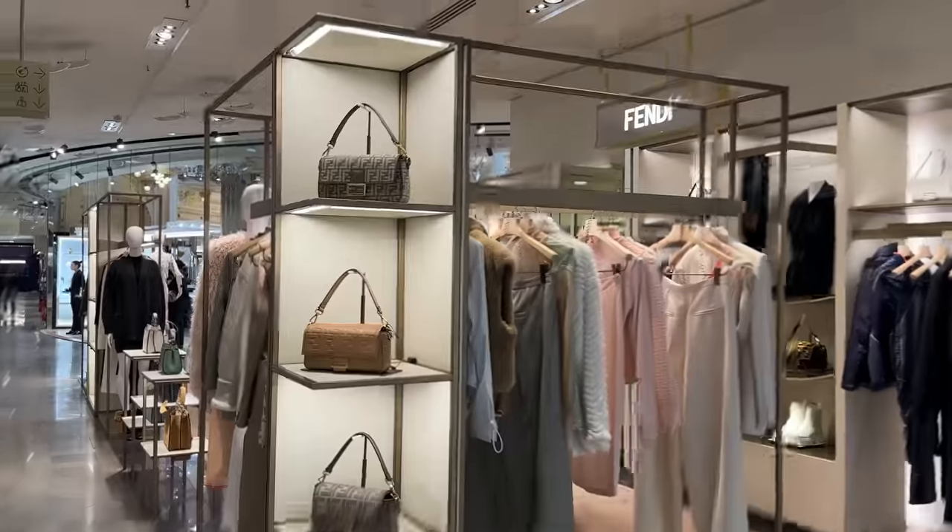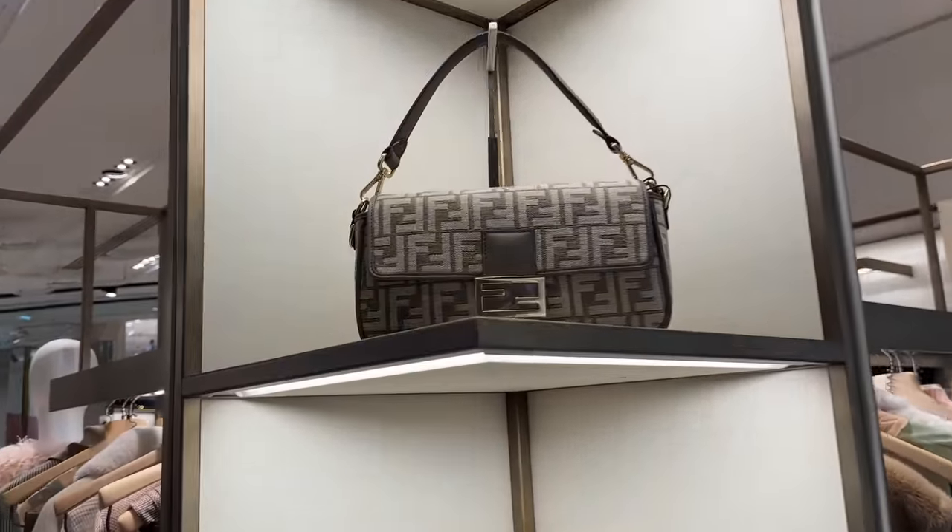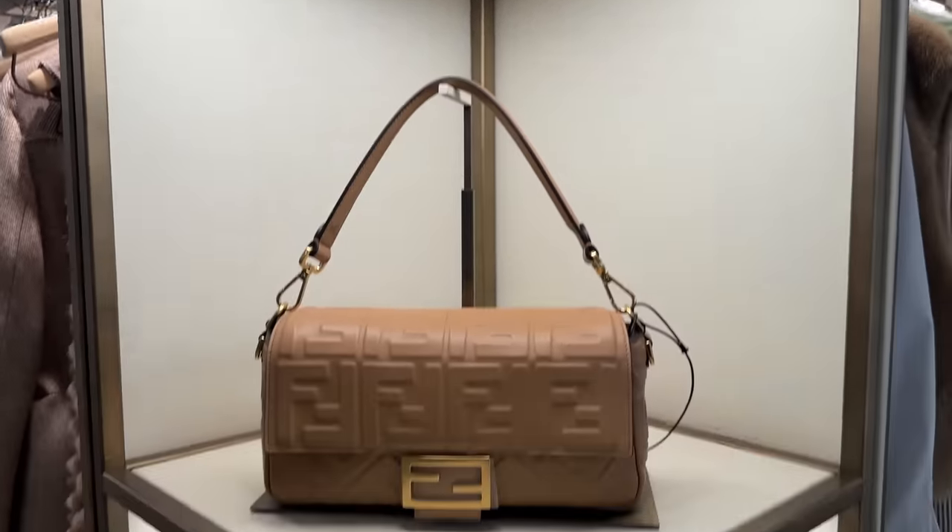So here we're at Fendi again, and I'll quickly show you these baguettes — they are stunning.